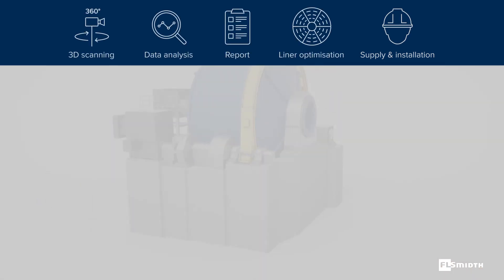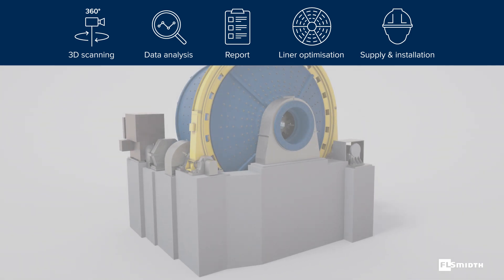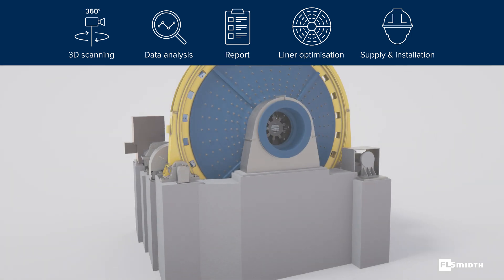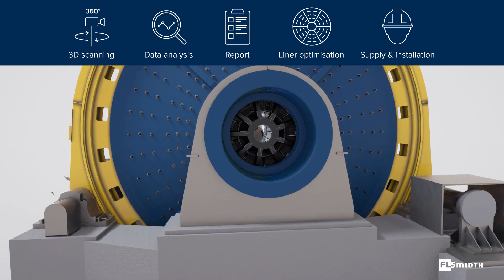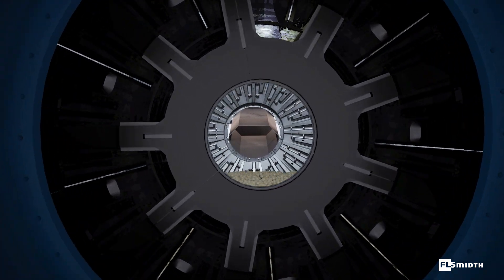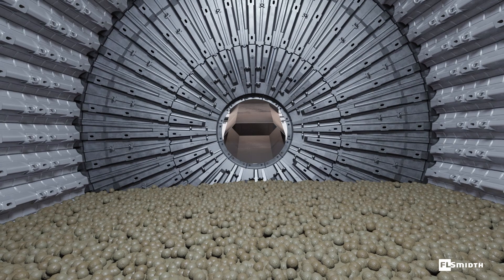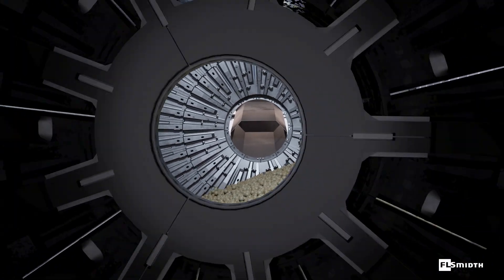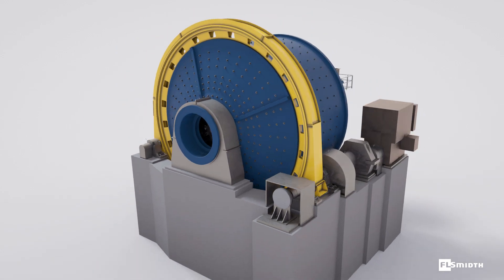We also provide highly skilled and experienced mill relining installation service. FLSmidth has vast experience with designing, manufacturing, installing, and commissioning a variety of mill types and sizes. Our range of expertise is unparalleled by other suppliers. This combination of design and operational know-how allows us to provide insight and tailor specific solutions that meet our customers' needs.